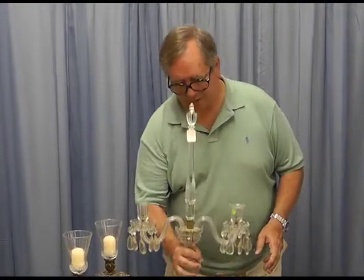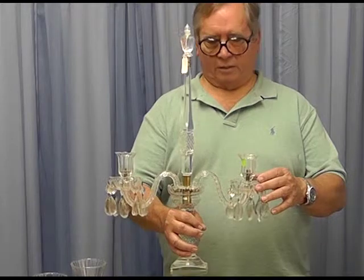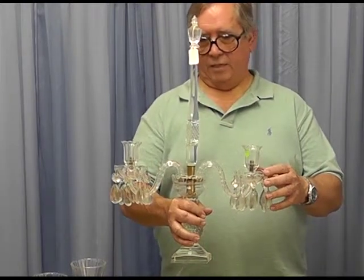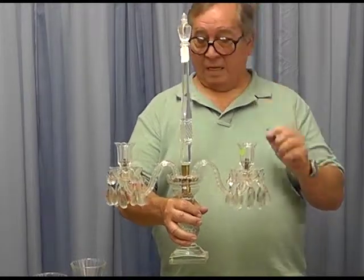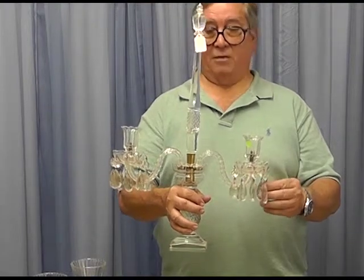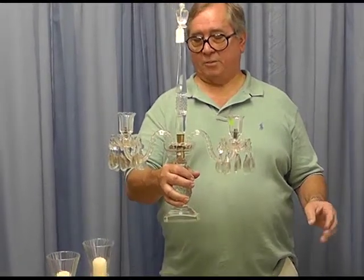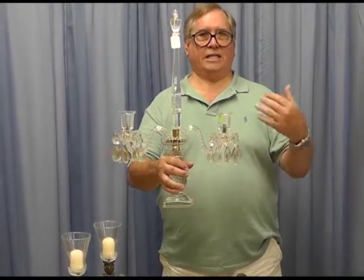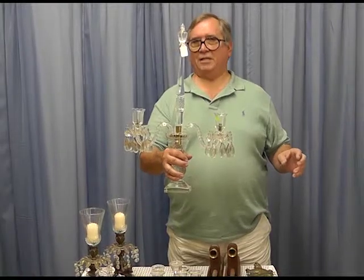This one is pretty fancy — American Brilliant Period cut crystal, probably mid to late 1800s, and just as ornate as you can imagine. It's a really fancy piece and would be a perfect centerpiece, because if you're talking to people across the table you can kind of see through it and it doesn't block your view. It's a showy piece, all right.